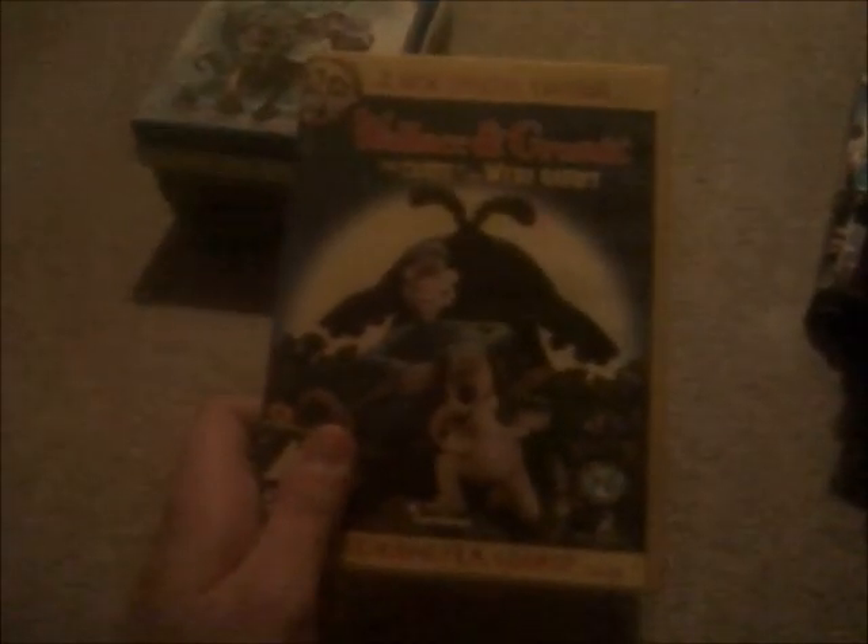Moving on to Wallace and Gromit: The Curse of the Were-Rabbit. I've had that DVD for a very long time, after I first saw it in the cinemas in 2005. Spine and the back. It's got disc one for a cracking film of Wallace — cracking cheese, Gromit! And there's disc two. I'm only kidding on disc one, by the way.